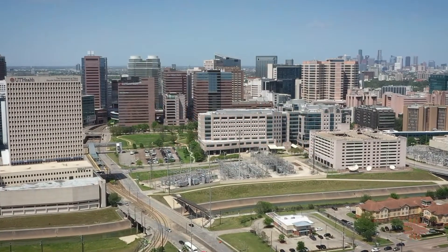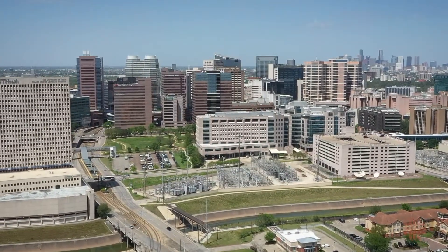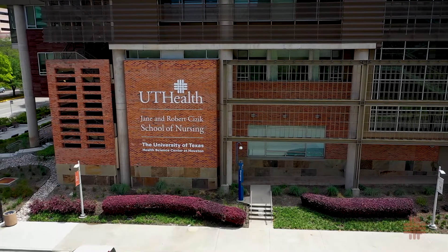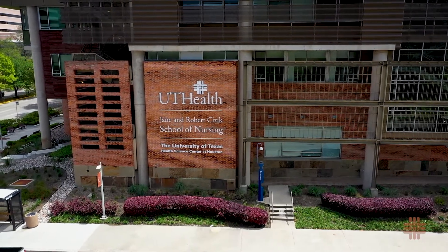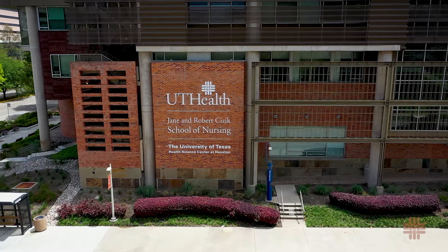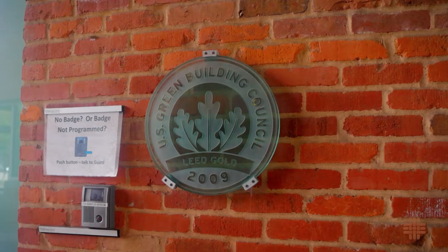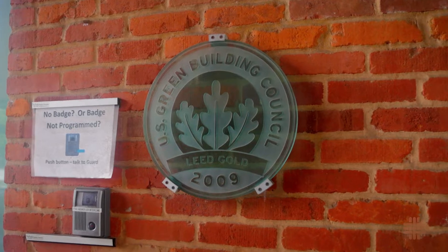Cizik School of Nursing at UTHealth Houston is located in the Texas Medical Center, the largest medical center in the world. The school's state-of-the-art building at 6901 Burtner Avenue was completed in October 2004. It was awarded the LEED Gold certification by the U.S. Green Building Council in 2009.